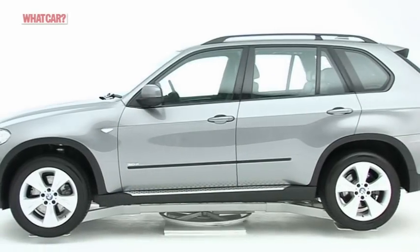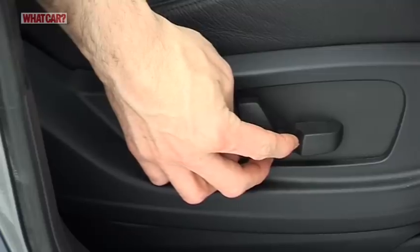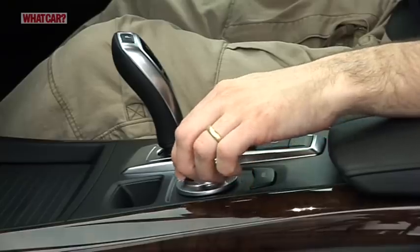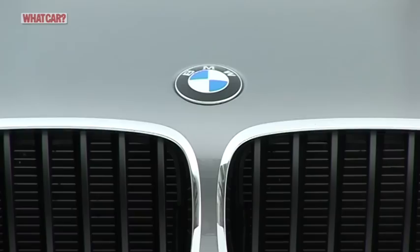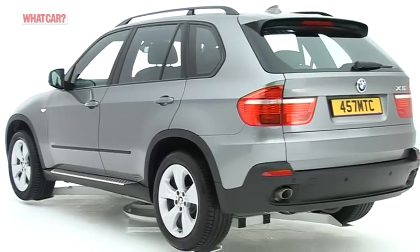First, the good news: most people will have no trouble finding a good driving position and visibility is reasonable. Now the not so good: the gear lever, electronic handbrake and iDrive control for the stereo, sat-nav and ventilation system all take some getting used to.